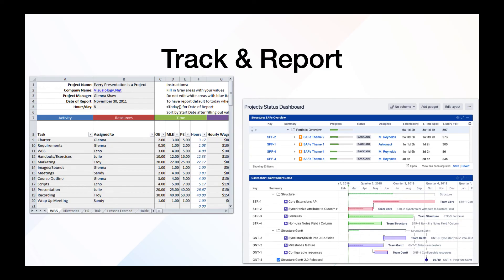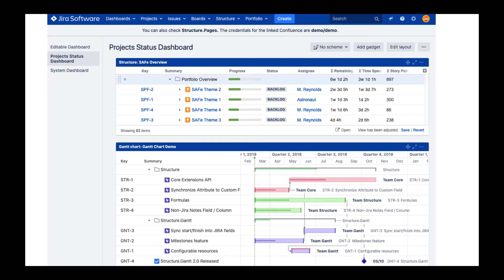Our next example is about tracking and reporting. There are huge possibilities in Excel for that purpose — you can define your own formulas to track things, use filters, and all that. But you have something similar in Structure too. Many of our customers use dashboards for reporting needs — you just create a dashboard for your team or the person you need to report to, and add gadgets.